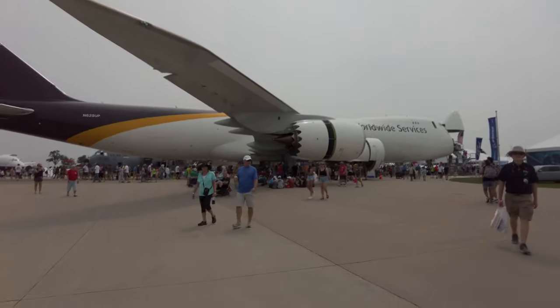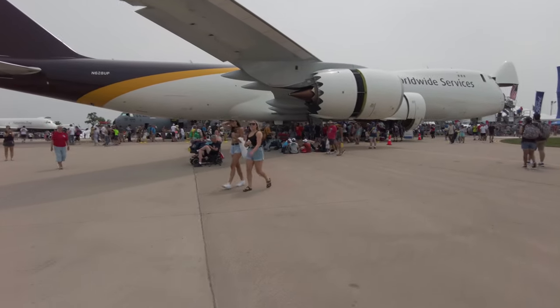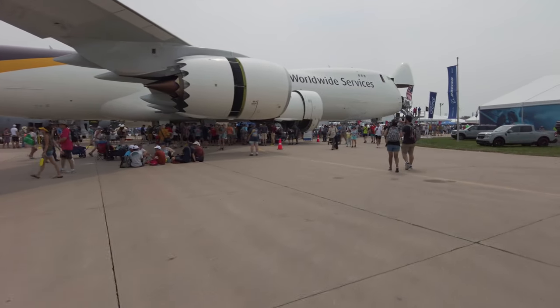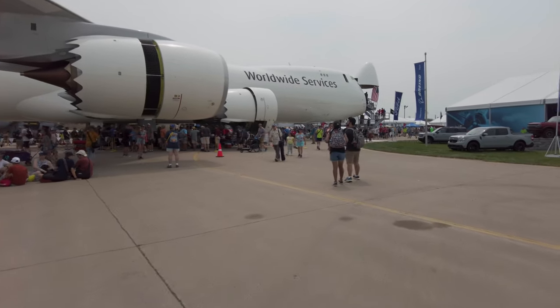UPS brought one of its 747-8s just for fun and to let people get on board and take a look. There are always big lines of people every day clambering aboard these aircraft.